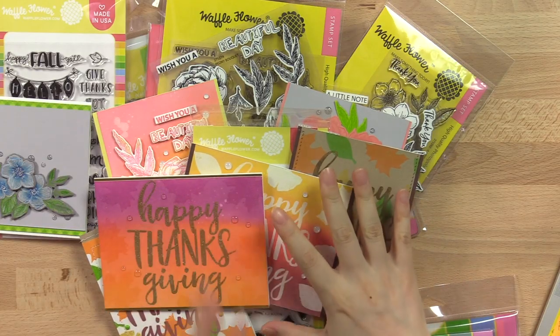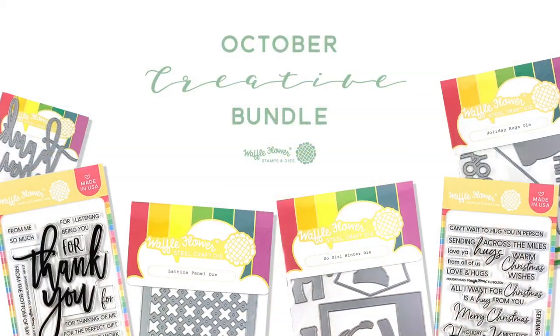This year's Floral Bundle focused on fall and Thanksgiving, but you can also use the images all year long. I hope you enjoy this kit. Next is the bundle I'm most excited about — it's our Creative Bundle. Usually we'll include very creative dies and card tenders, sometimes stamps. Let's see what we have for this month.